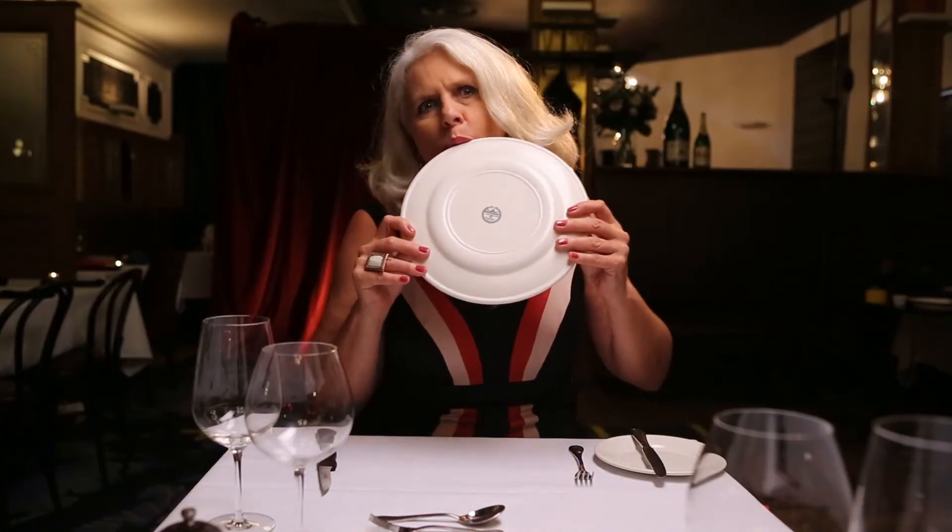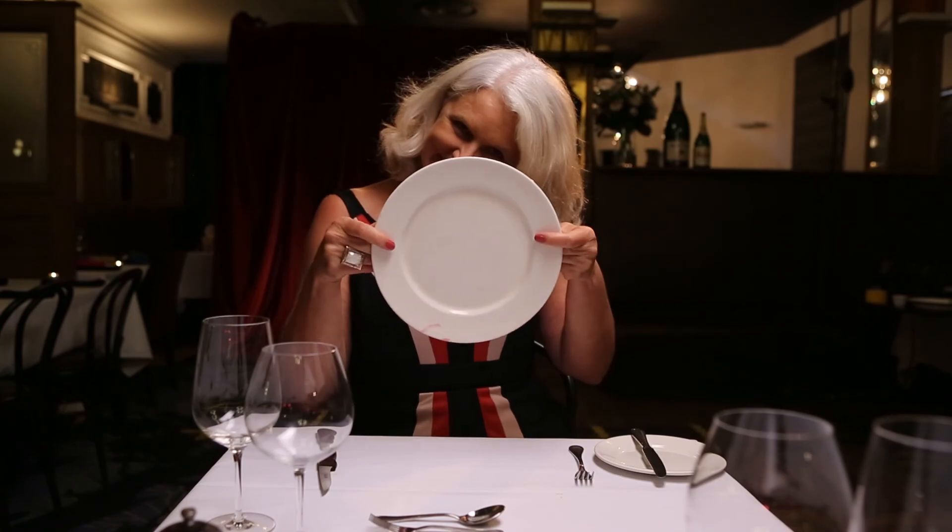So there you have it. Plates. Use them correctly and you will be sure to clean up.